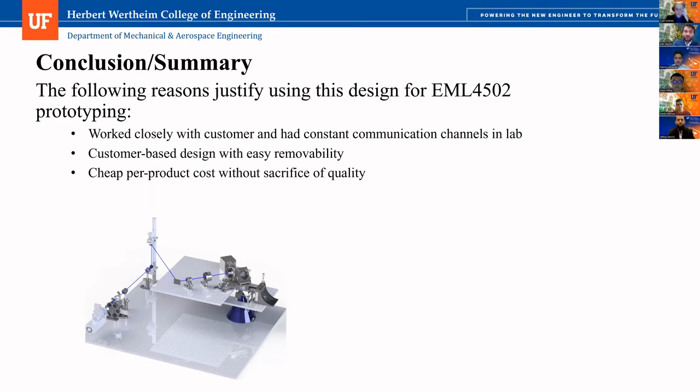In conclusion, our Zebra Zapper product is the best of the rest. We worked very closely with Charles, the customer, and went into the lab multiple times a week to make sure what we're working on is what he wants. We made various last-minute changes to some of our designs just from input from Charles, because in reality he's the customer and knows what he wants better than what we think he wants. The rest of our design was based on removability, accessibility, manufacturability, and obviously cost. That concludes our presentation. Thank you very much. We'll take questions at this time.